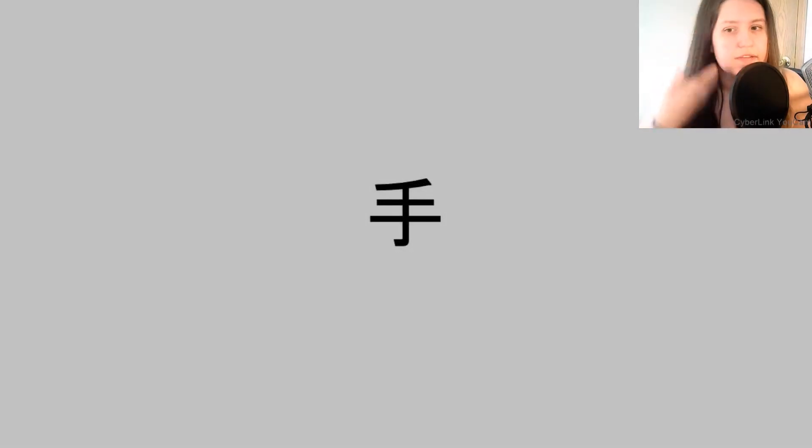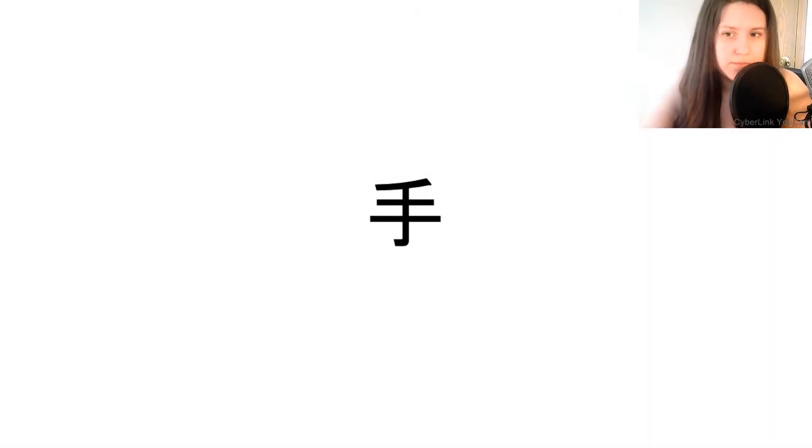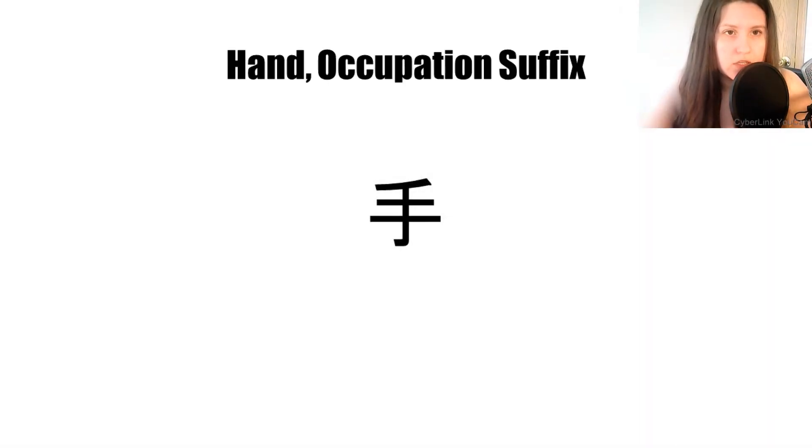This is the 21st most common kanji. It means 'hand' and is also used as an occupation suffix. Now let's go over the four most common words that use this kanji in order.